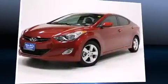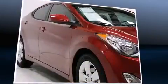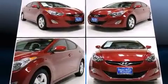Treat yourself to a test drive in the 2013 Hyundai Elantra. This four-door, five-passenger sedan still has less than 10,000 miles. It features a front-wheel drive platform, an automatic transmission, and a 1.8-liter four-cylinder engine.